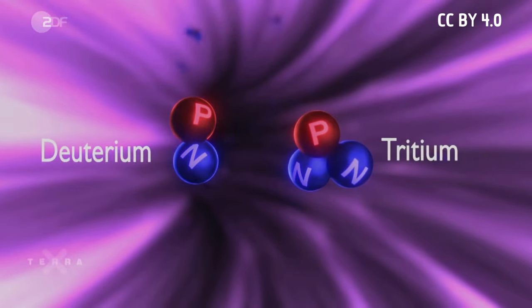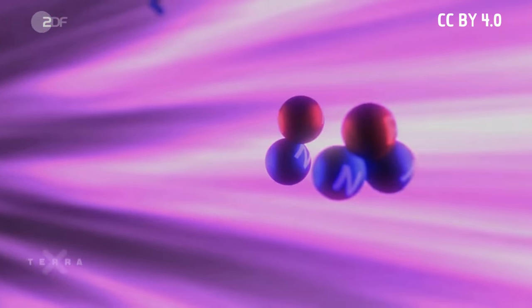Like deuterium, tritium is an isotope of hydrogen. Both are the fuel of the fusion reactor. If you let their atomic nuclei collide at a temperature of more than 100 million degrees, they fuse. This creates helium and releases energy in the form of a fast neutron.